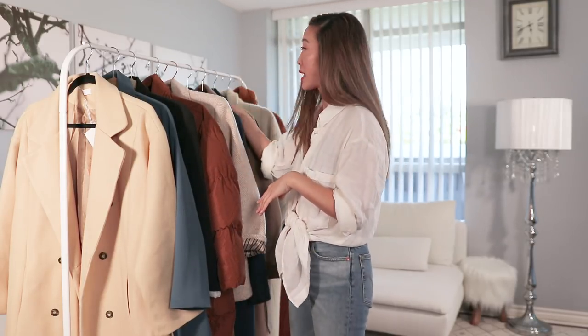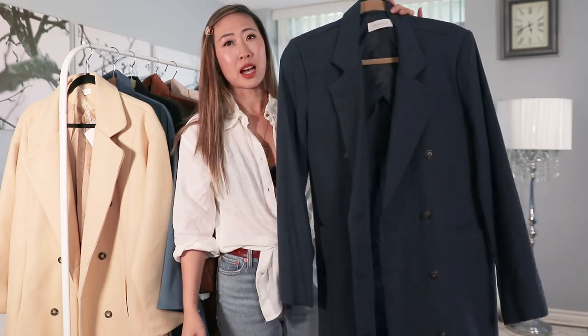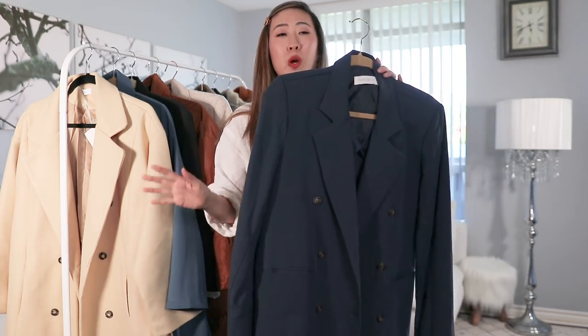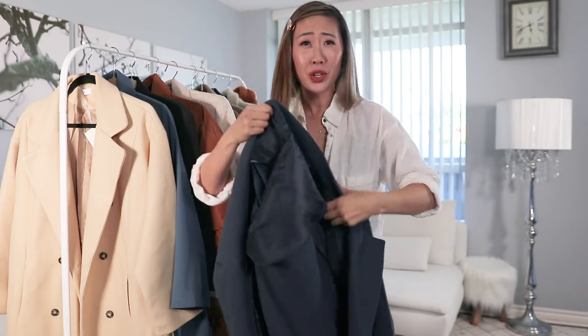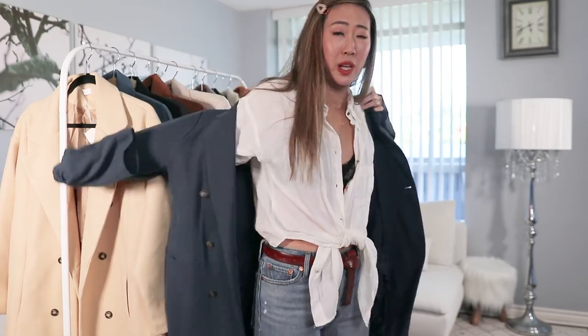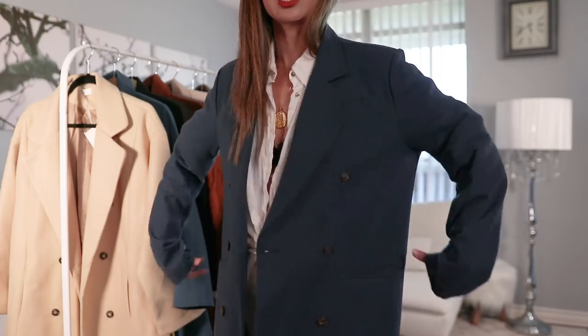I've been loving navy blue and picking up quite a few pieces. The next coat is a navy blue double-breasted cotton blend trench coat. I absolutely love the structure — it's another menswear-inspired coat and quality-wise it's a five-star, A+. The fit is slightly oversized but with a really nice structure and shoulder padding. The price is a little expensive at $106 USD, but it's really nice and lightweight, perfect for fall.